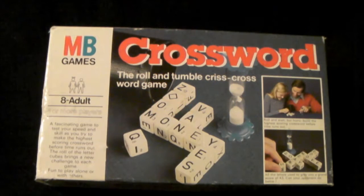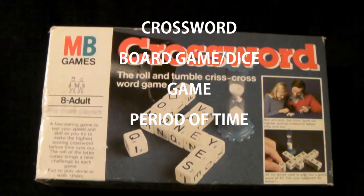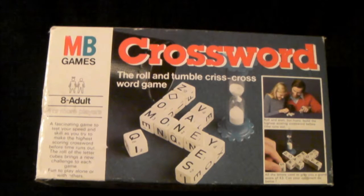Hello, I am the Curator, and this is today's item. This is sort of in theme with the Scrabble period of time, although I might extend it now to crossword board game slash dice game period of time — no, that's silly and I'm silly for thinking of it.